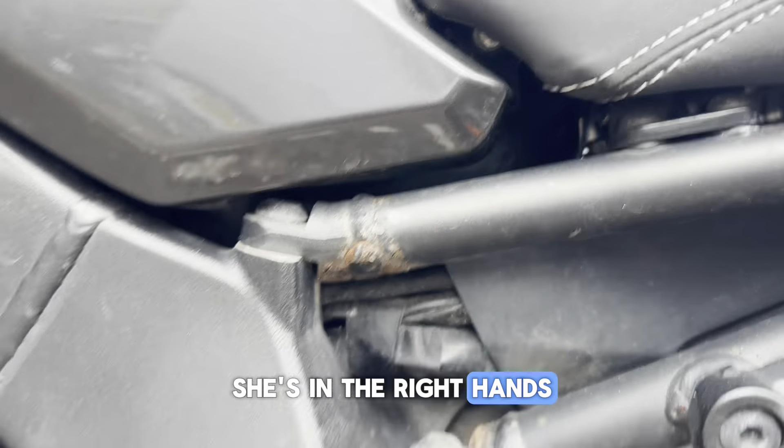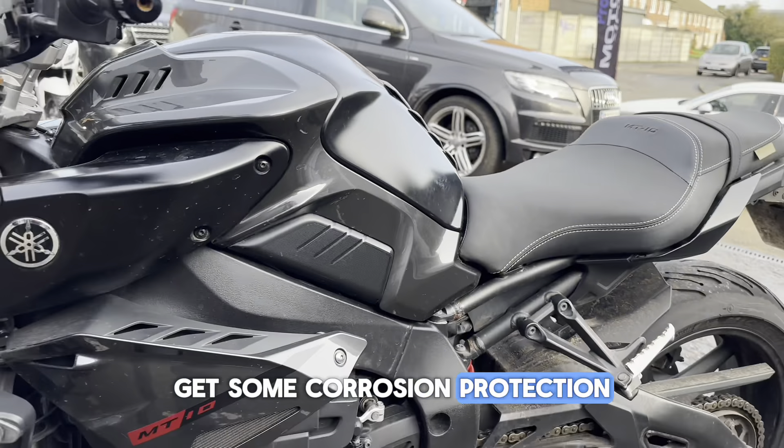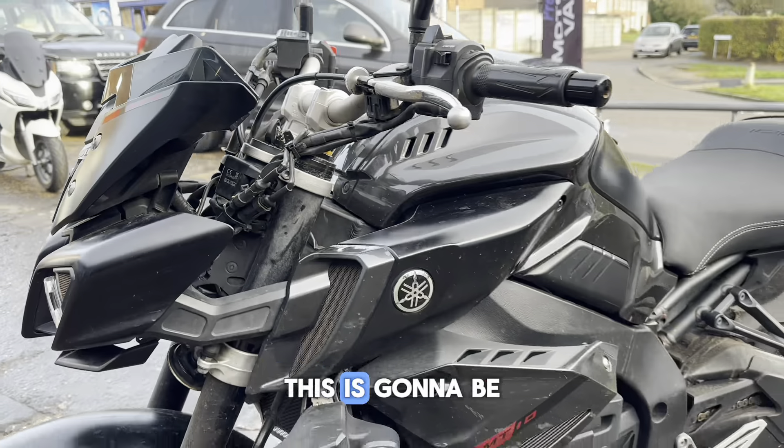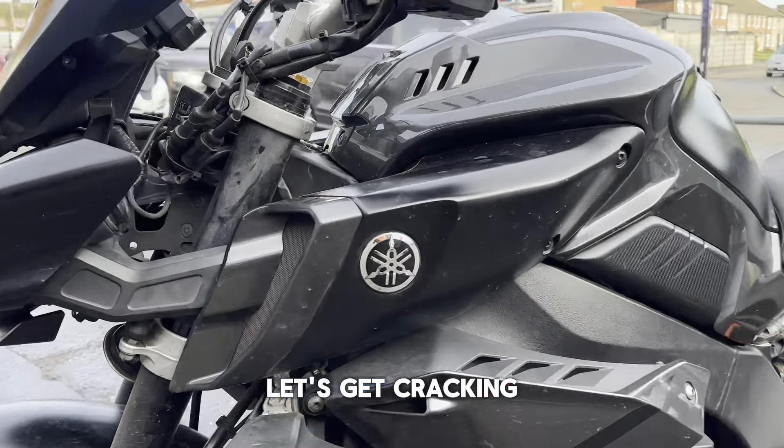She's in the right hands. We will tart her up a bit, get her looking like it should. Get some corrosion protection on it, get it in the showroom. It's gonna be quite a transformation. So yeah, a lot for my jibber jabber — let's get cracking.